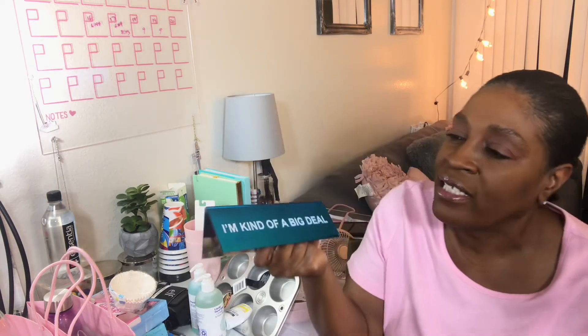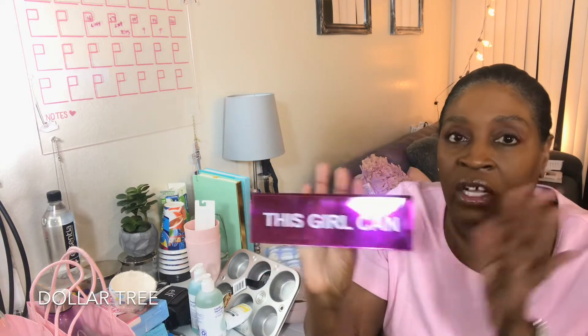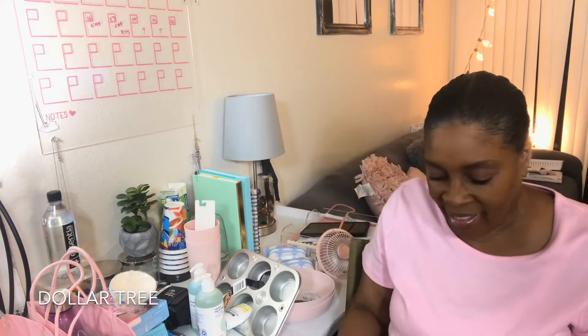I think these are so cute. The blue one is for my oldest and it says 'I'm kind of a big deal.' And then the purple one — which is my youngest granddaughter's favorite color, all her stuff is usually in purple — says 'this girl can.' I like the sayings on them. They don't even have a desk, but I may or may not put that inside their bag. I may return it or maybe just keep it around the house for some future gift.